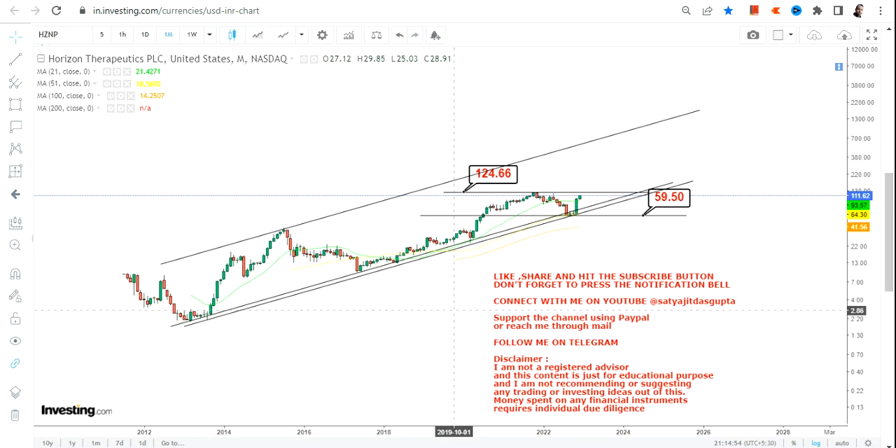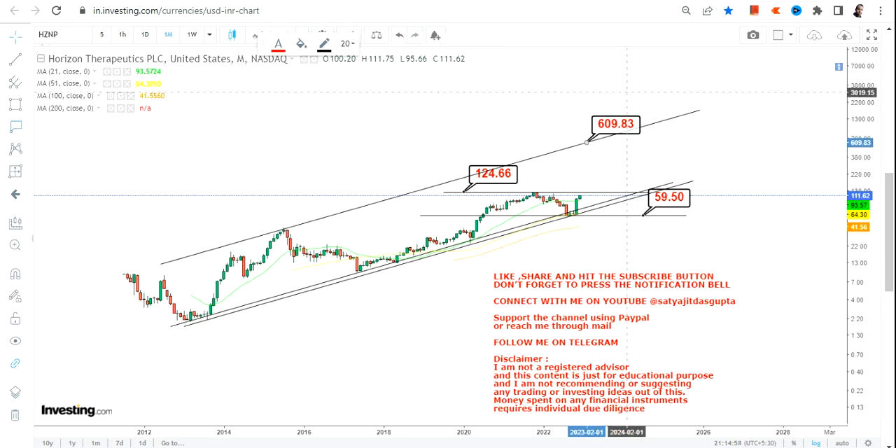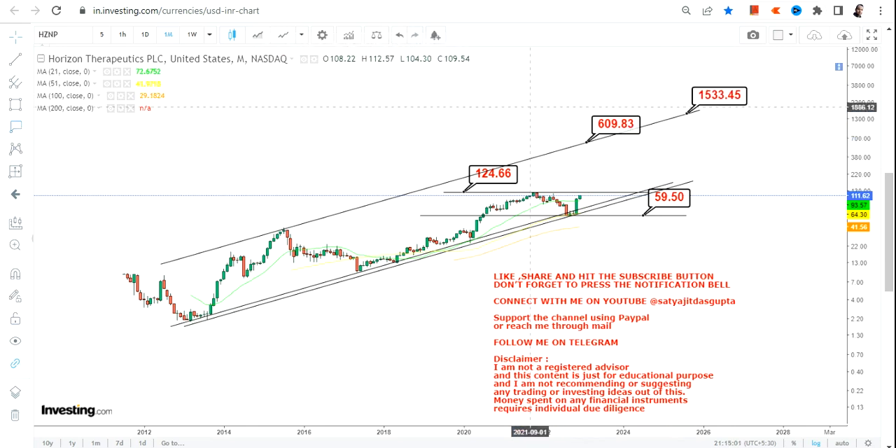The next big move that we are going to look at will be in between $600 and $1,500 on the upside. So this is what we are looking at as far as the big swing for HZNP or Horizon Therapeutics PLC in the upcoming months and years. This is the end of the video — thanks for watching.